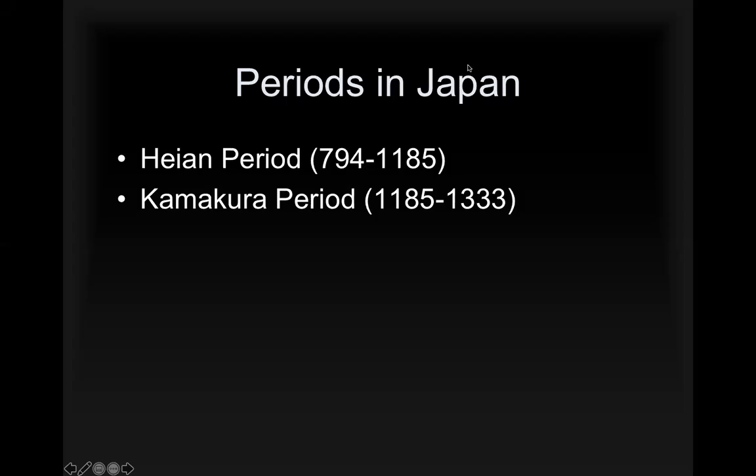This will be the last lecture for today. We'll talk about the Heian period and the Kamakura period. We're actually covering quite a bit in this one, but hopefully I can do it in a reasonable amount of time.